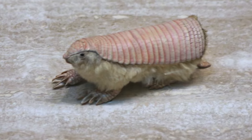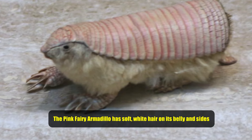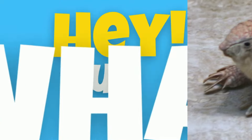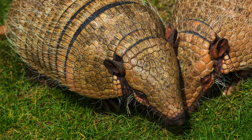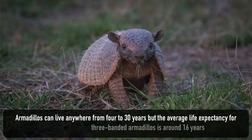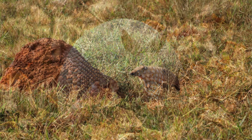Armadillos have very little hair, but the pink fairy armadillo has soft white hair on its belly and sides. Did you know that armadillos can walk underwater and hold their breath for up to 6 minutes? Armadillos can live anywhere from 4 to 30 years, but the average life expectancy for the three-banded armadillo is about 16 years.